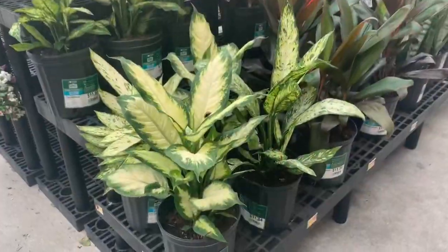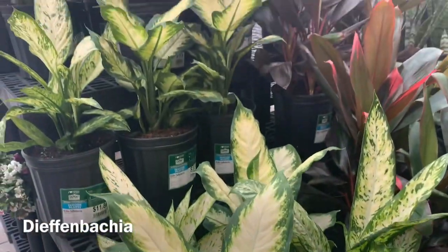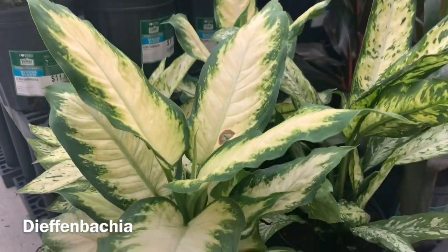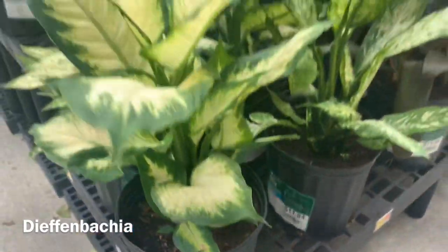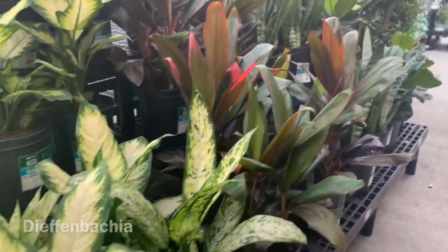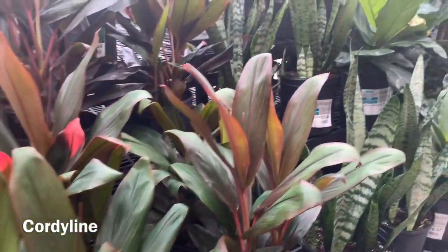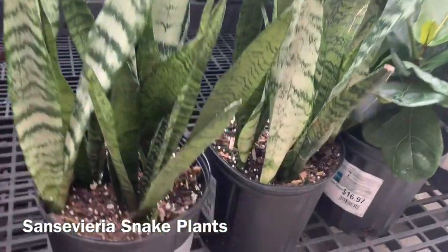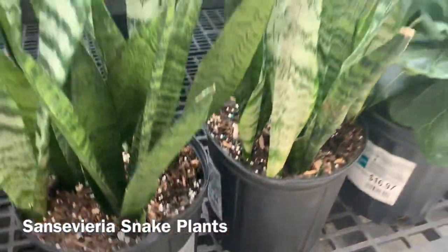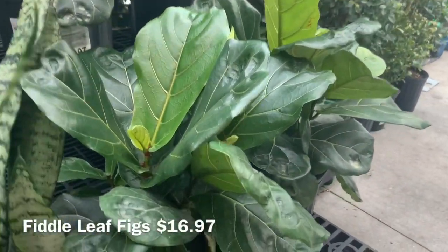Here they have some Dieffenbachias for $11.84, some Cordylines for also $11.84, some Sansevierias, and some Fiddle Leaf Figs for $16.97.